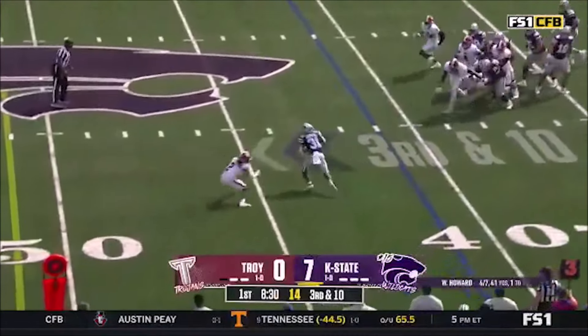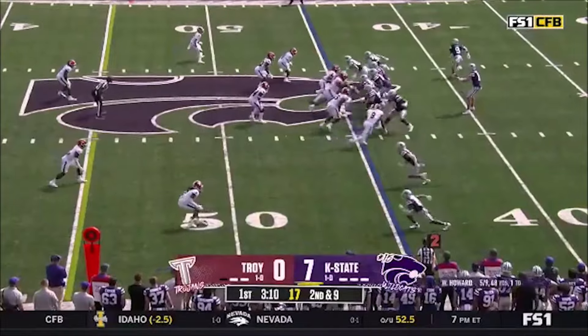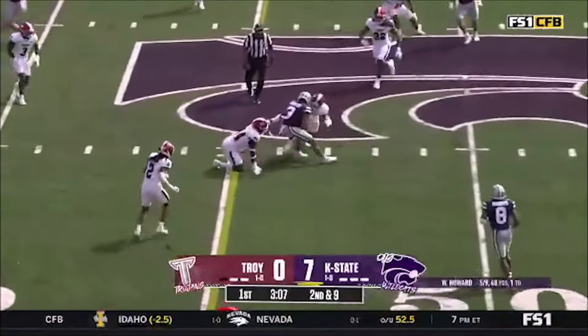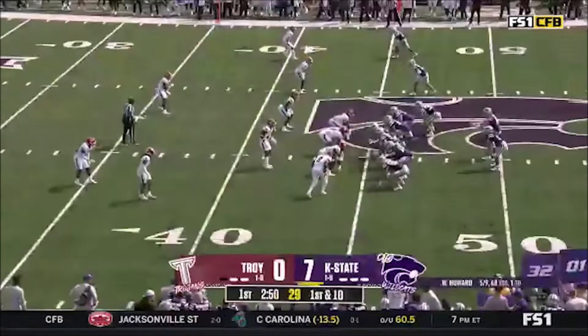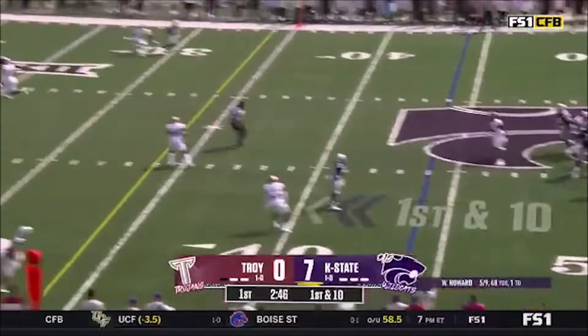Howard, Giddens — Howard, pass is complete. RJ Garcia. A combat catch — described as when a guy is about to hit you and you still have to make the play. Very nice job by Garcia.